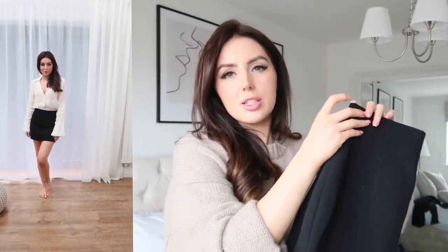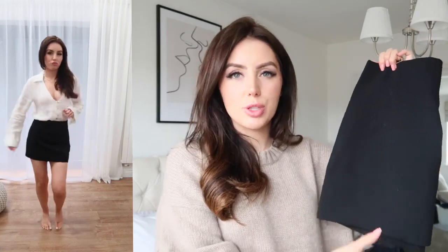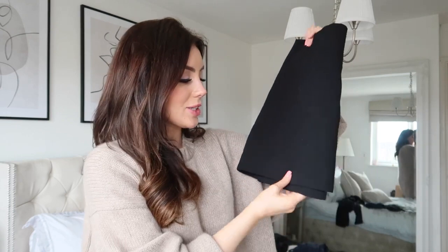It's also got this really nice stitching detail down the front on both sides, which gives it more of a formal vibe and a little bit more of an interest point. I think it's really beautiful. I love a little black mini skirt — I wear them so often with big jumpers, with things tucked in, knee-high boots, trainers, literally everything. They're such a staple in my wardrobe personally.